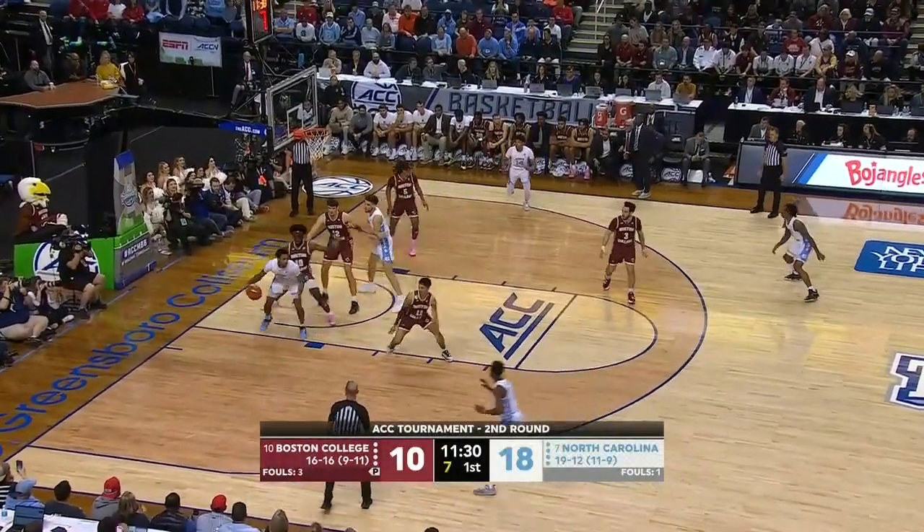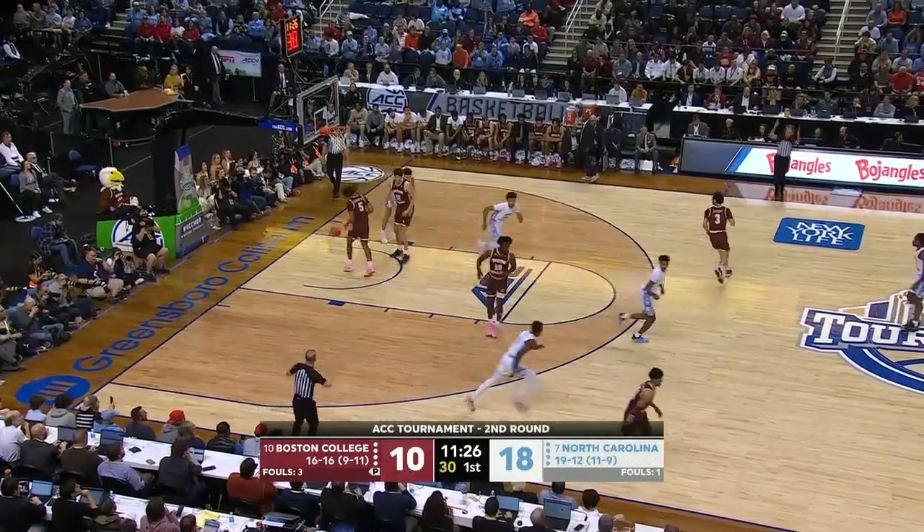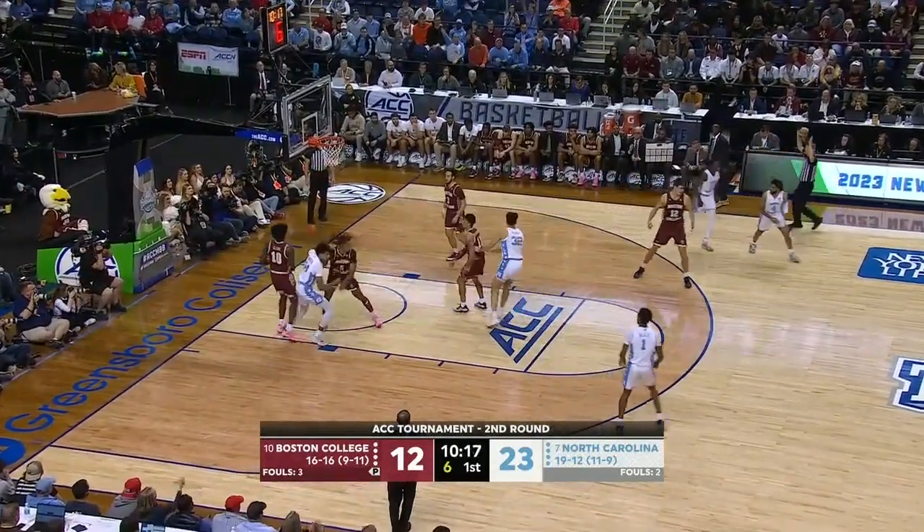Jab step, drive against the league bay, gets down to the post. Out to DeMarco Dunn, clean look — get three is good! Trying to use a Nance screen to get some space. Dunso fires it up and fires it in!